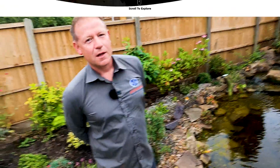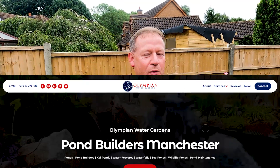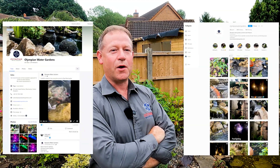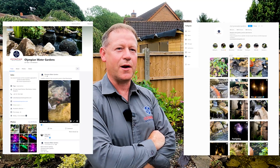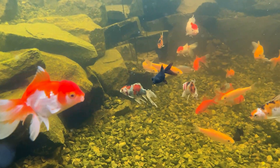How do people get in contact with you? My website, OlympianWaterGardens.com, my Instagram and Facebook — especially Instagram. I love the format; you can upload more videos. Facebook's less and less helpful nowadays. I'm always on Instagram — I like showing the progress, before and afters. Instagram's my favorite.